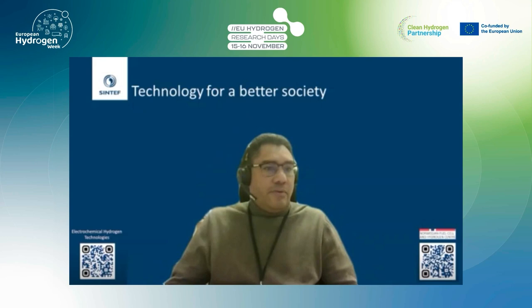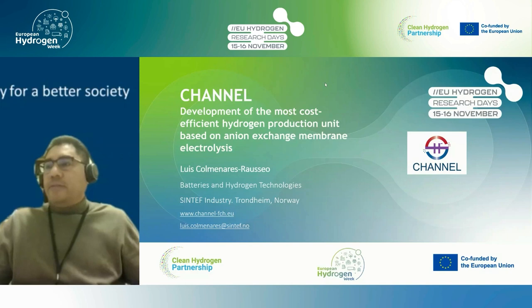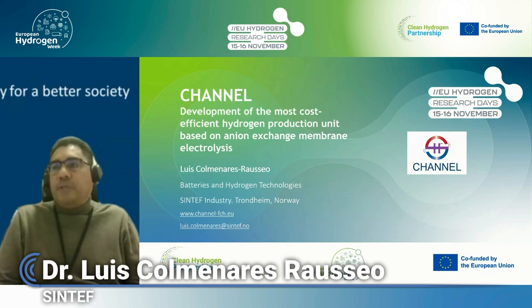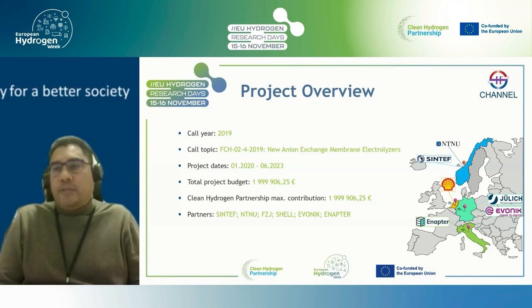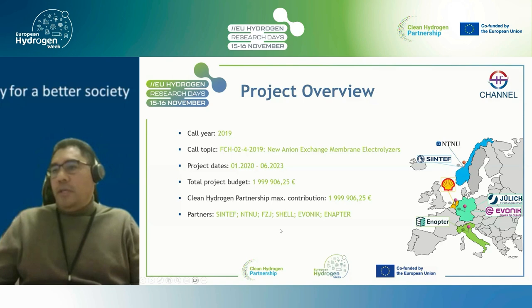Thank you for the kind introduction. I will present the main outcomes from project CHANNEL, one of three projects dedicated to the development of anion exchange membrane electrolysis. My name is Luis Colmenares Rauseo, working in the battery and hydrogen technologies group at Sintef Industry in Trondheim, Norway. The project had a duration of three and a half years, starting in early 2020 and finalizing last summer, with a total budget of around two million euros, 100% funded by the Clean Hydrogen Partnership.